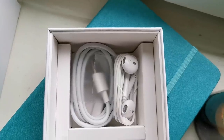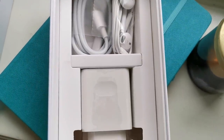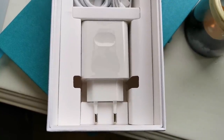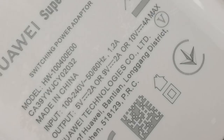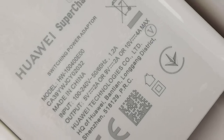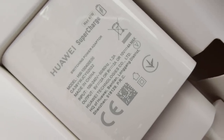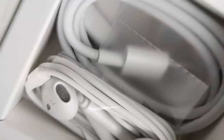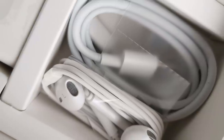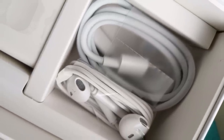W zestawie znajdziecie oczywiście ładowarkę i przewód USB. Trochę mniej oczywiste są słuchawki firmowe producenta. Zerknijcie na moc prądu ładowania – 40W to potęga i ładowanie będzie błyskawiczne, podobnie jak w obecnym na rynku Mate'a 20 Pro. Dostępne jest także 15W ładowanie bezprzewodowe, jak również bezprzewodowe ładowanie akcesoriów ze smartfona, które producent nazywa Wireless Reverse Charging.